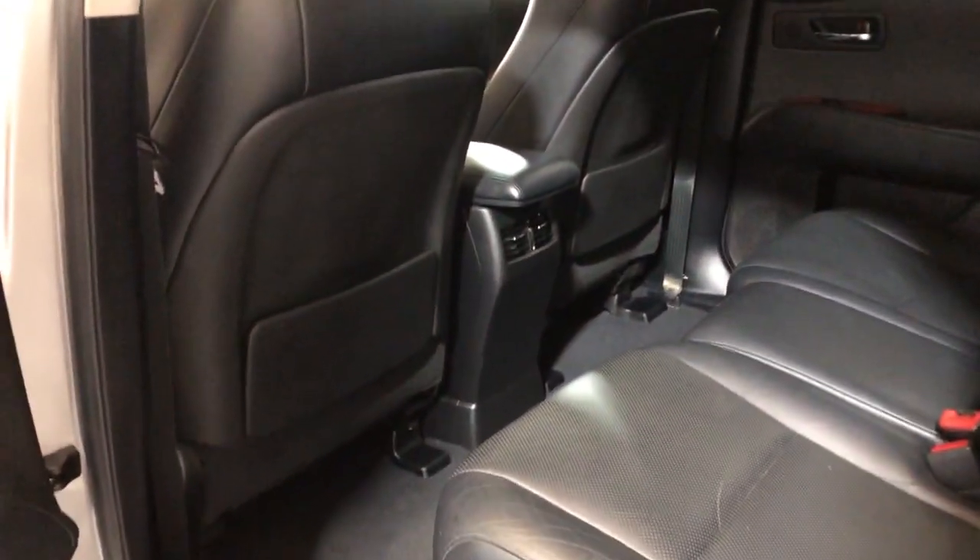Here's the back seat — it is nice and clean as well. It's got a power liftgate.